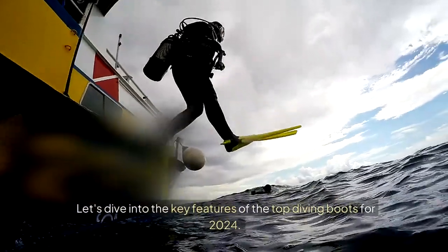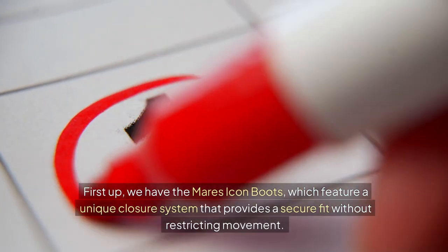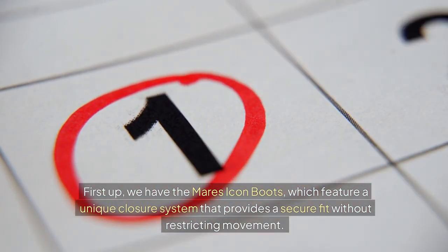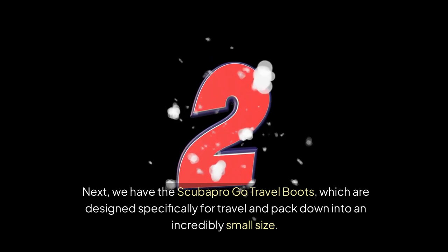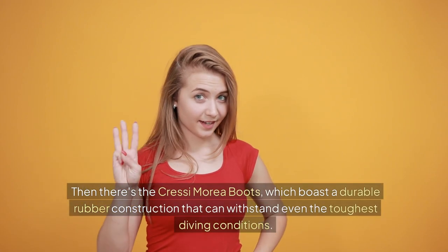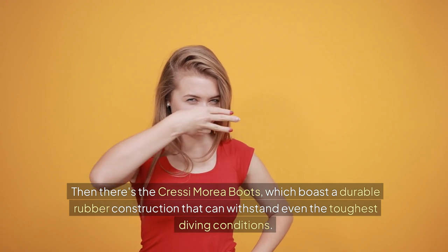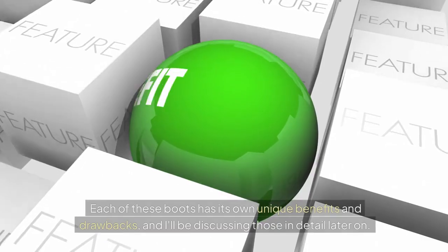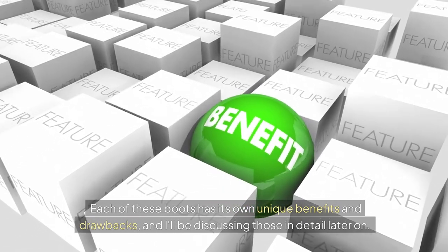Let's dive into the key features of the top diving boots for 2024. First up, we have the Mares Icon boots, which feature a unique closure system that provides a secure fit without restricting movement. Next, we have the Scuba Pro Go travel boots, which are designed specifically for travel and pack down into an incredibly small size. Then there's the Cressi Marea boots, which boast a durable rubber construction that can withstand even the toughest diving conditions. Each of these boots has its own unique benefits and drawbacks, which I'll be discussing in detail later on.